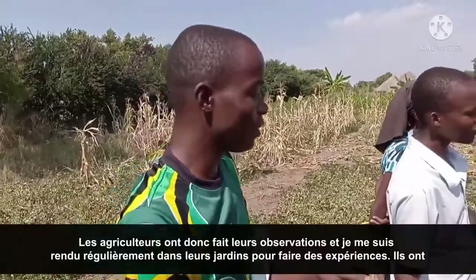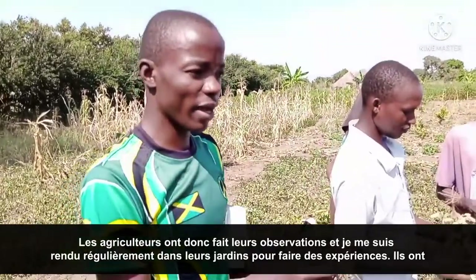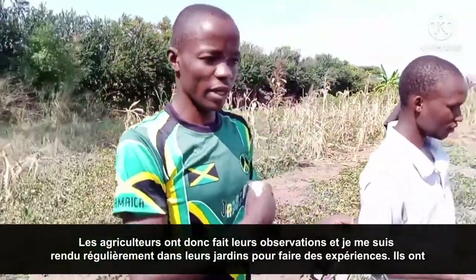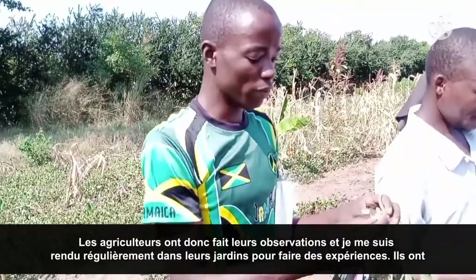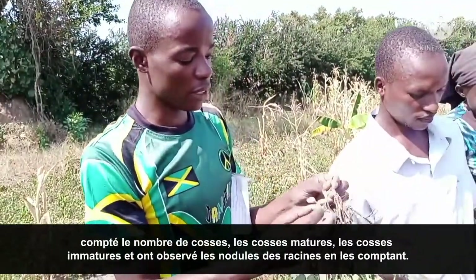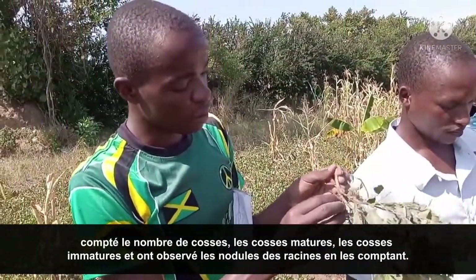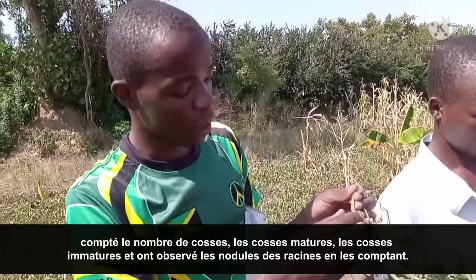The farmers have been doing their observations, regularly visiting their gardens and the experiments. They have been counting the number of pods — the mature pods and the immature pods — and also observing and counting the root nodules.